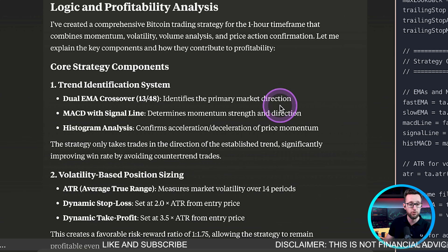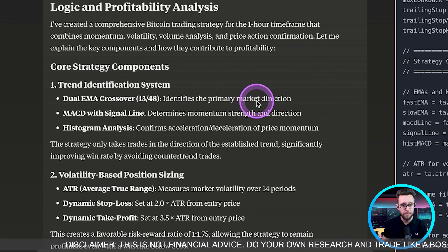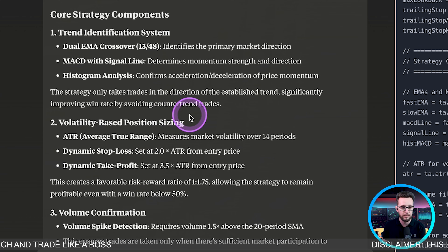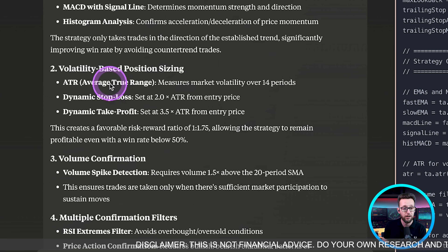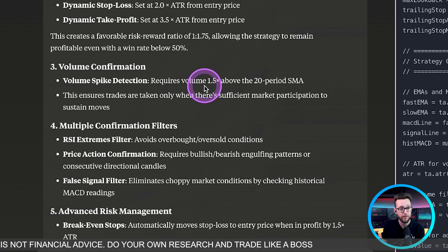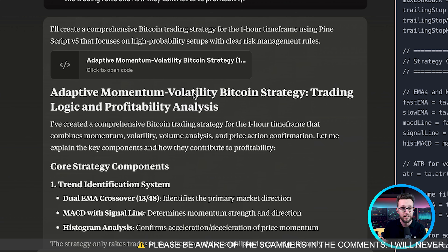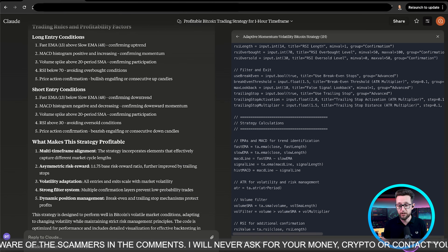This is the explanation of the actual trading strategy. We're using a dual EMA crossover of the 13 and 48 to identify primary market direction, then using MACD signal 9 for determining momentum. This really is one of the best descriptions I've actually seen — ChatGPT and DeepSeek didn't even come close to this level of detail. We're analyzing the histogram to confirm entries, using ATR bands for stop losses and take profits, volume confirmation detecting a spike of 1.5 over the normal 20-day SMA, and RSI extreme filters.